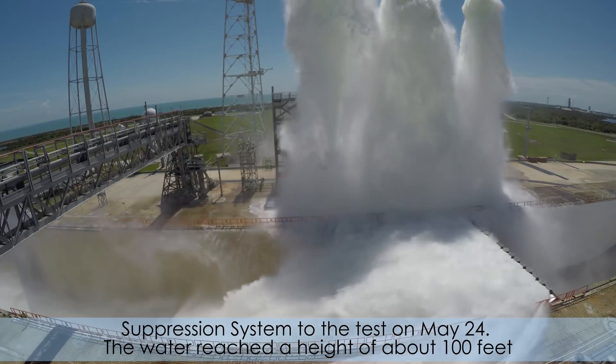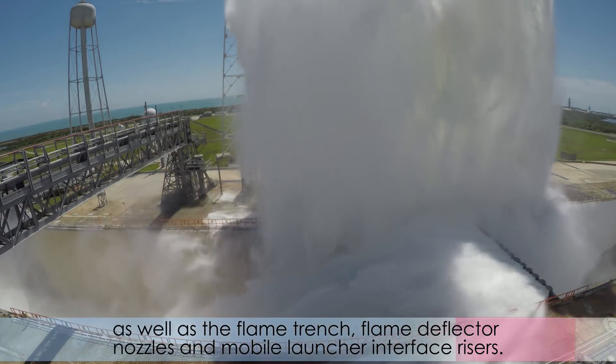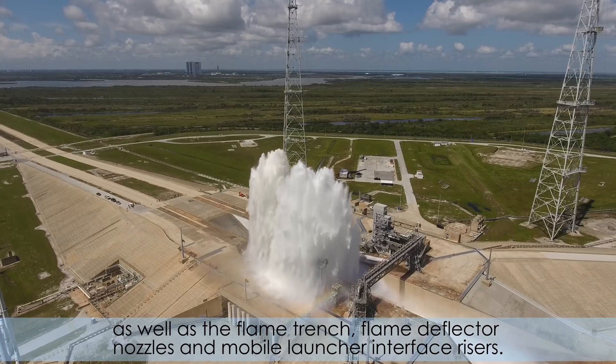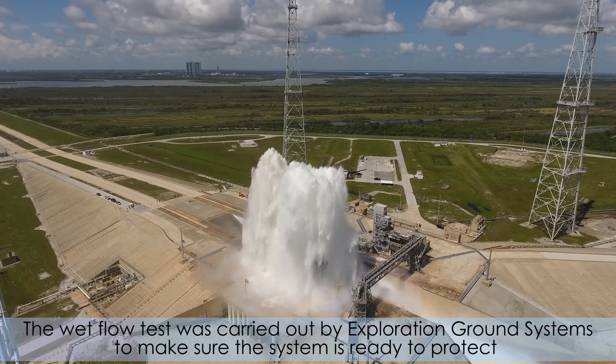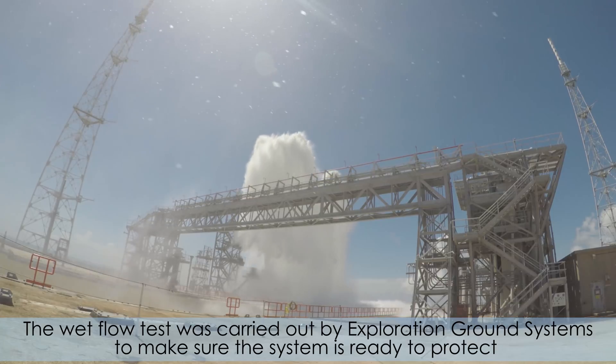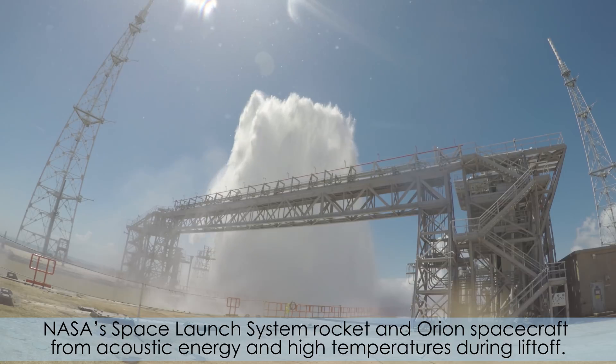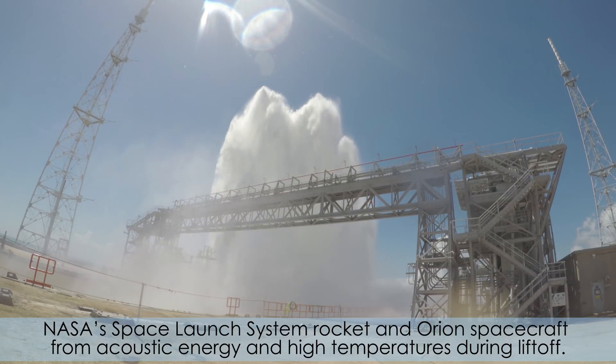The water reached a height of about 100 feet as it streamed through a network of new and modified pipes and valves, as well as the flame trench, flame deflector nozzles, and mobile launcher interface risers. The wet flow test was carried out by Exploration Ground Systems to make sure the system is ready to protect NASA's Space Launch System rocket and Orion spacecraft from acoustic energy and high temperatures during liftoff.